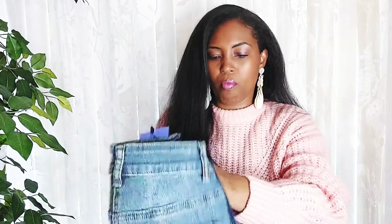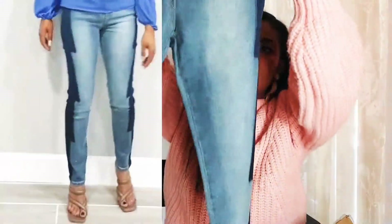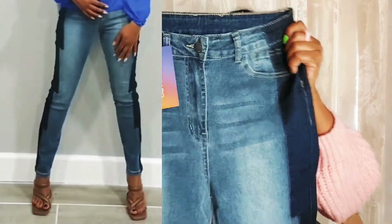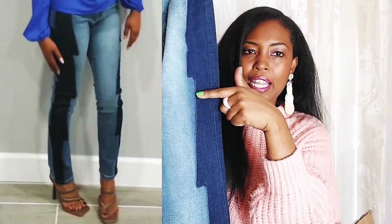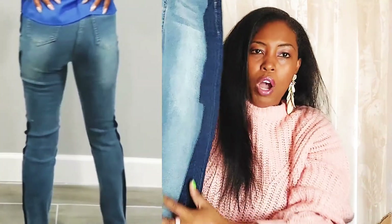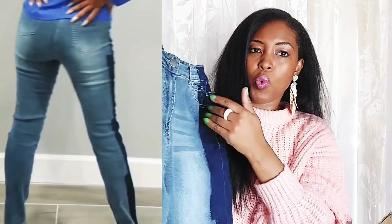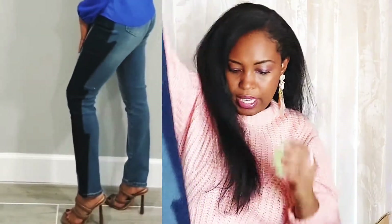I did not realize I grabbed so many jeans, but here's another one. This one looks like it's high-waisted and stretchy. It has a dark denim on the sides — kind of that lightning style — and the back and front have a lighter denim wash in the middle with some whiskering as well. These are cute and they are also straight-legged.